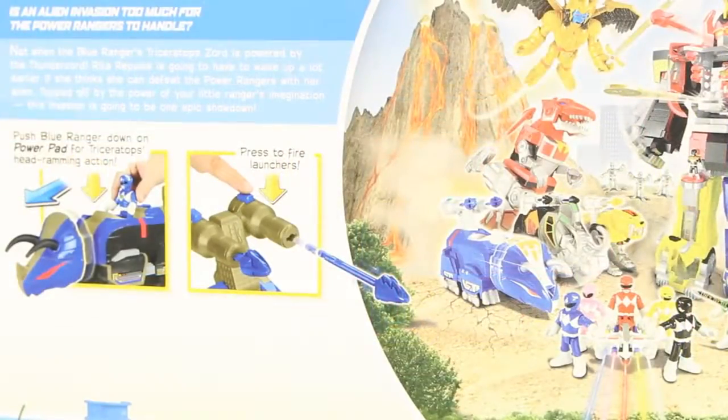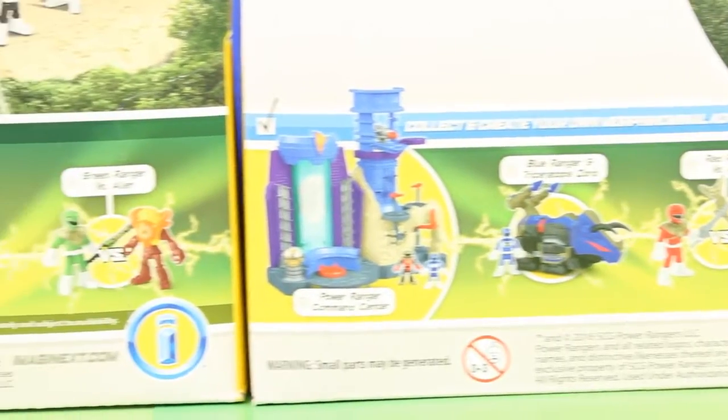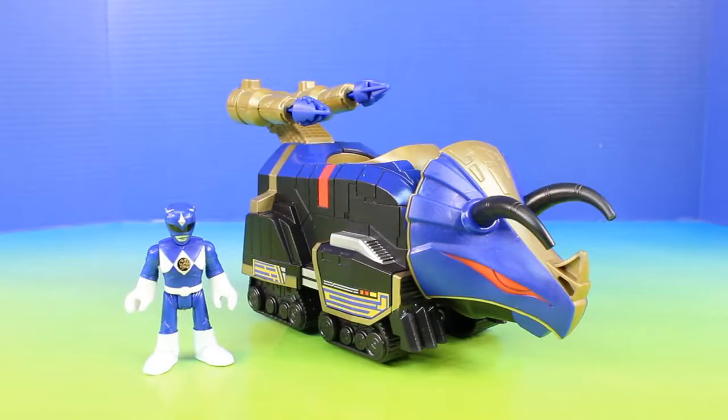These are going to be so much fun to open. Check it out — there's a bunch more Alien Invasion Power Rangers toys, so you can definitely count on a part 2 of this video. The first set we'll be checking out is the Blue Ranger and the Triceratops Zord.